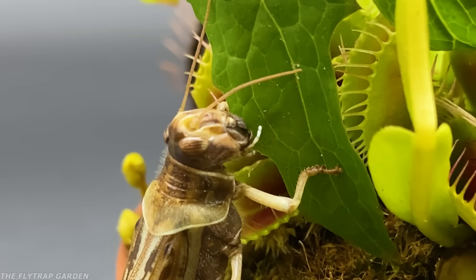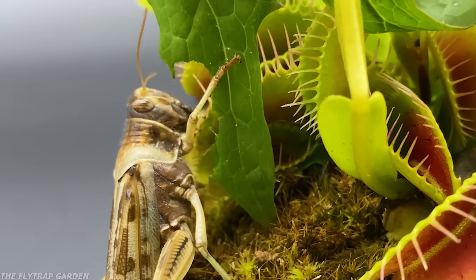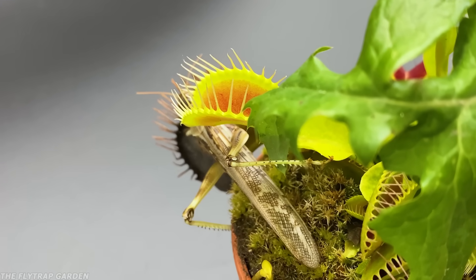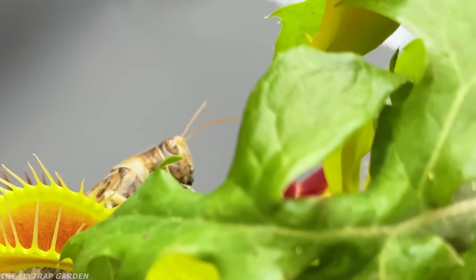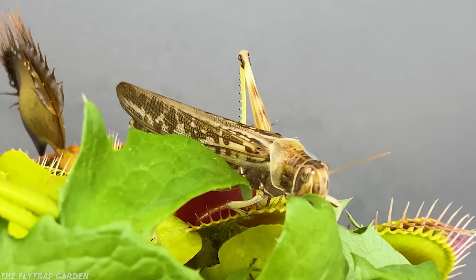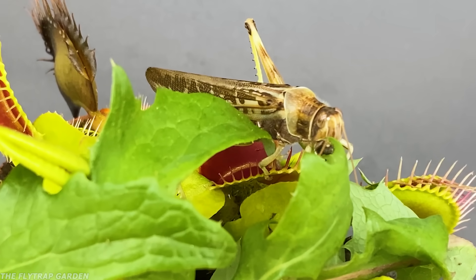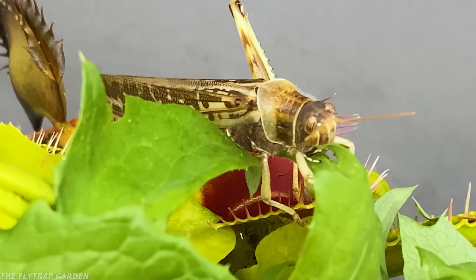But then something weird happens. She stops eating completely and walks away, which is strange because locusts always finish what they start, especially when they're hungry. As it turns out, she seems to be looking for more flytraps, but not necessarily to eat them. She skips two different traps and then moves on over to this side of the dandelion. The only reason I can think of is that these traps just don't have much nectar on them, so she isn't too interested. However, this also gives us our first glimpse at how these small flytraps might handle such a big bug — one paw at a time.